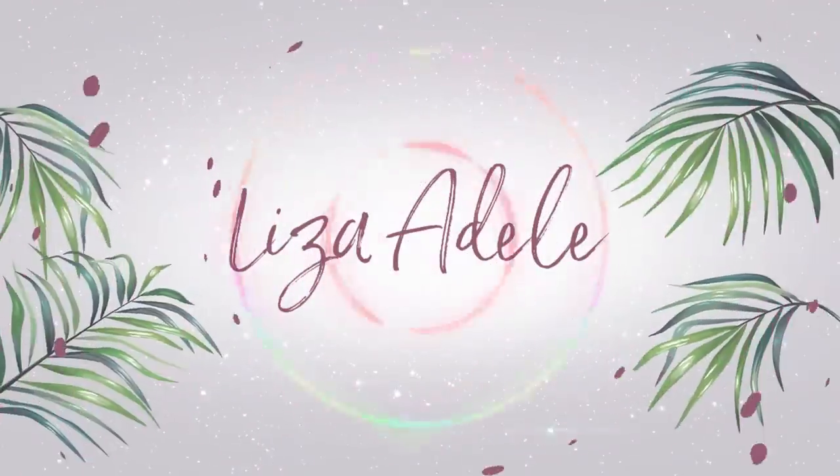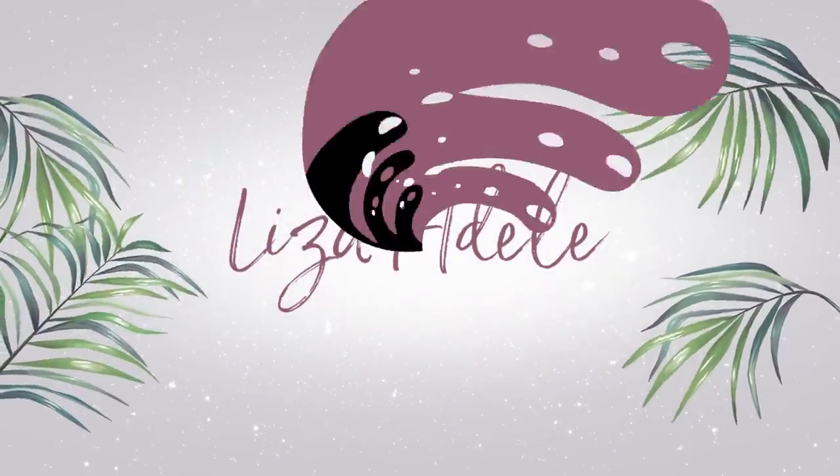Hey guys, welcome back to my channel. So I'm about to head out, run a couple errands. I'm going to go to Target, but I wanted to show you my little outfit of the day.